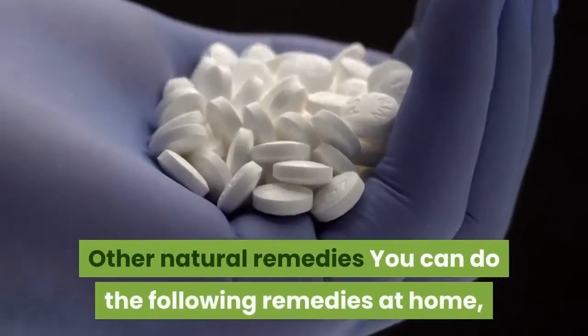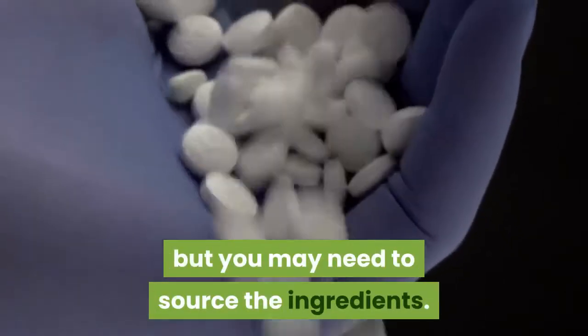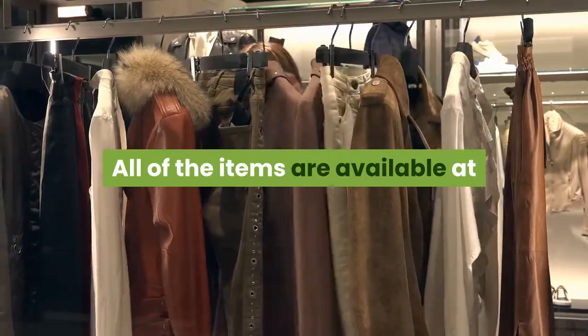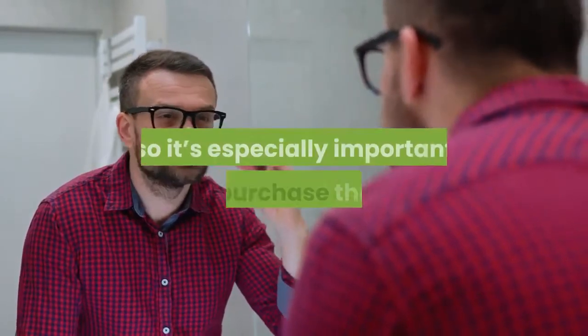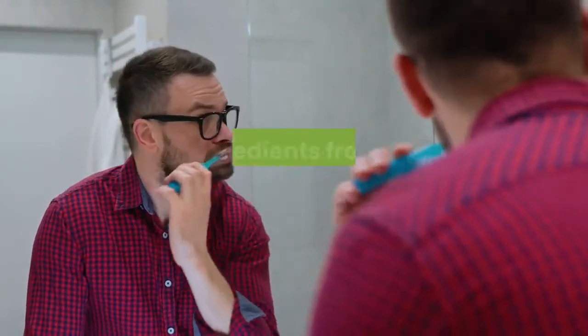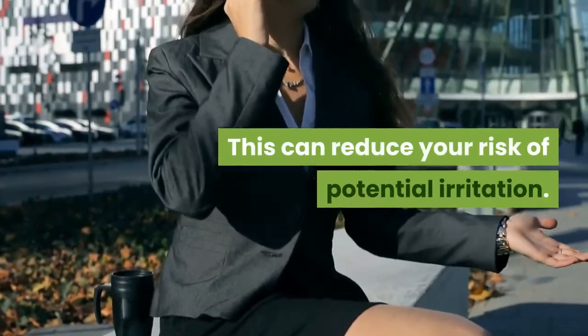Other Natural Remedies. You can do the following remedies at home, but you may need to source the ingredients. All of the items are available at your local health food store or online. Your mouth, teeth, and gums are likely sensitive at this time, so it's especially important to purchase these ingredients from a reputable manufacturer. This can reduce your risk of potential irritation.